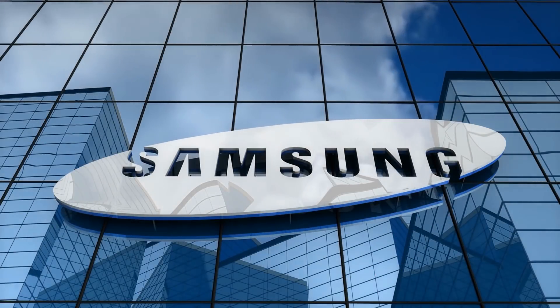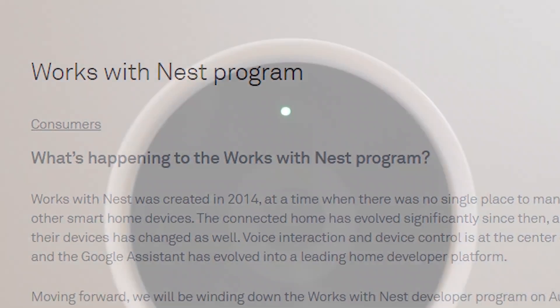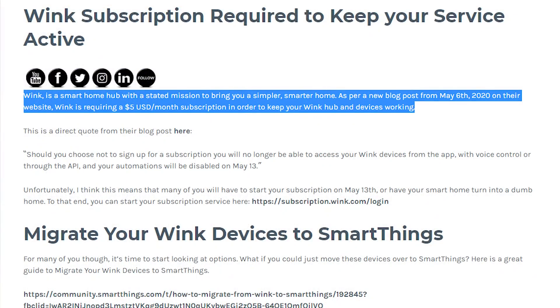When companies go and make large sweeping changes to their products, especially their smart home products, it can get downright ugly for consumers. If you need some recent examples, look at Google's end of the Works with Nest program and Winx's sudden subscription implementation as good examples of this.